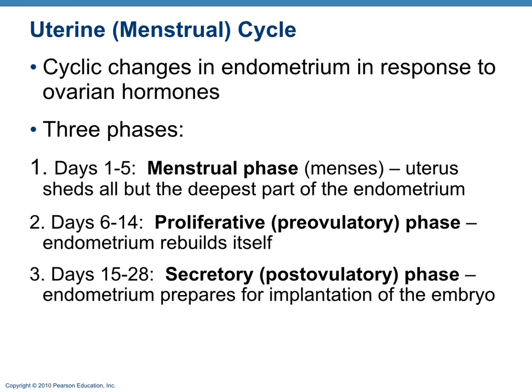The uterine (menstrual) cycle has three phases in a 28-day cycle. Days 1 through 5 is the menstrual phase (menses) — shedding of the stratum functionalis. Days 6 through 14 is the proliferative (pre-ovulatory) phase — the endometrium rebuilds. Days 15 through 28 is the post-ovulatory (secretory) phase — the endometrium not only rebuilds but prepares for implantation of the embryo if fertilization has occurred.